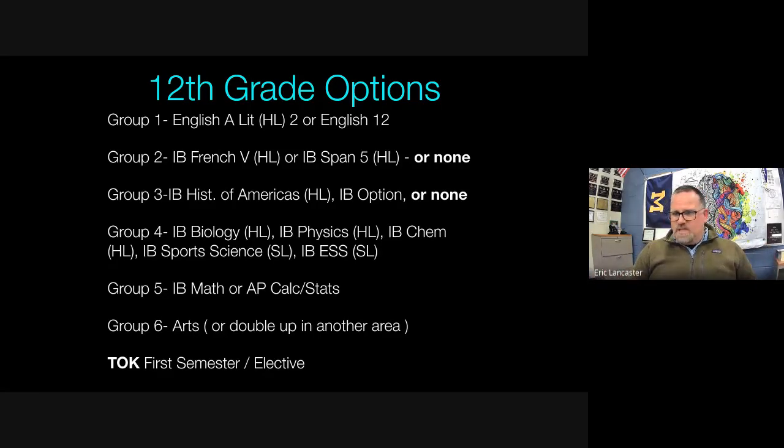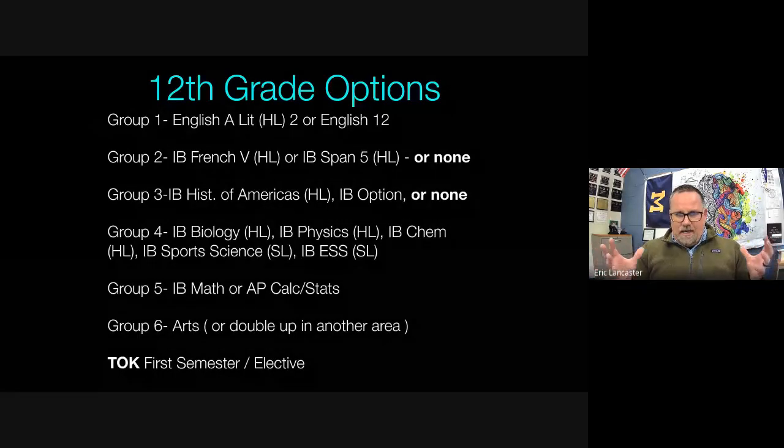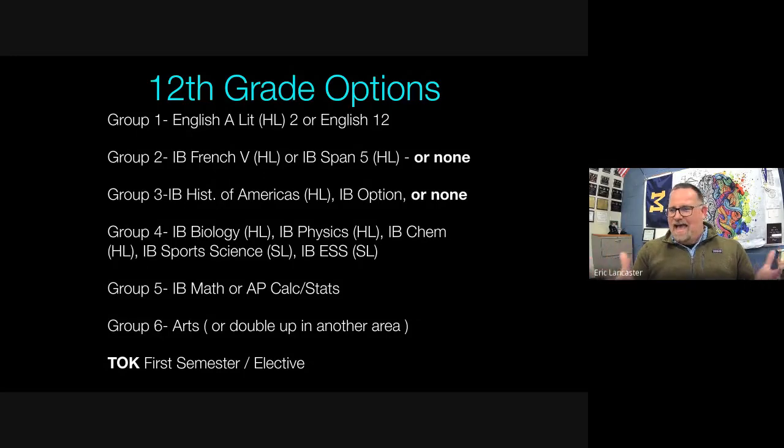An important clarification: there's a misconception that IB students only take IB courses and have no time for anything else. That's not true. When we look at these three diploma students, every single one of them is an athlete. The schedule is not so overwhelmed with IB that students can't take elective courses or participate in sports and extracurriculars.